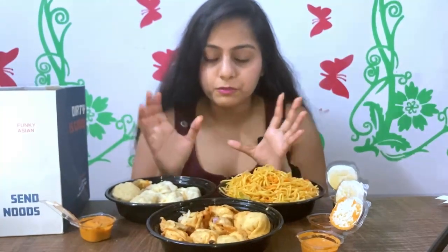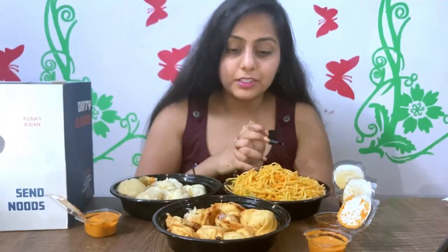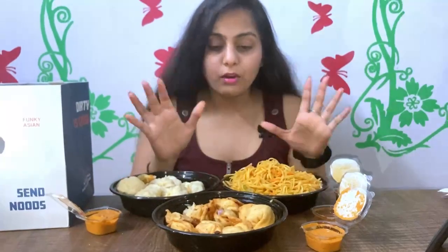It has been marinated and tossed with onions, spring onions, and some flavour with full spices. The chicken flavour is enhanced. In normal language we can say it is pan-fried chicken momos. It is absolutely perfect, you can try it out — it is very yummy and tasty.